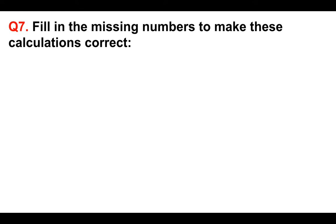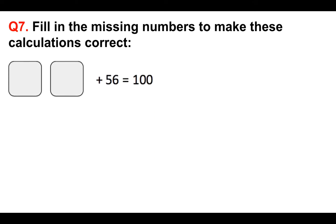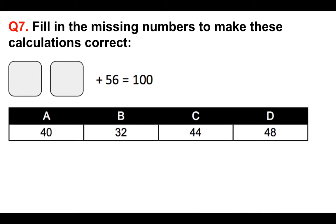Question seven. Fill in the missing numbers to make these calculations correct. There are two numbers that need to go there: something plus 56 equals 100. What we need to do is subtract 56 from 100 to get the answer, which is 44 — so C is the answer.